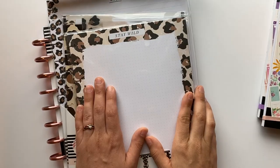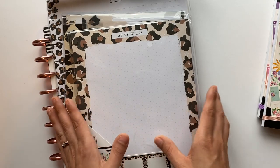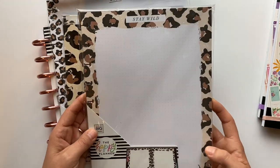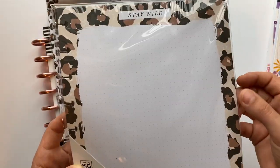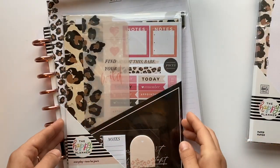When I saw the Wild Style collection I absolutely fell in love. I'm normally not a print kind of person, but for some reason this just tugs at my heartstrings, so I knew I had to have it. I got some classic size filler paper — this is dot grid, 40 sheets — and every page has the print around the outside of it.